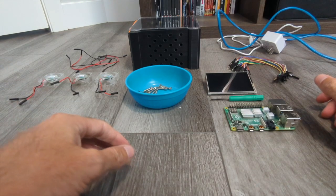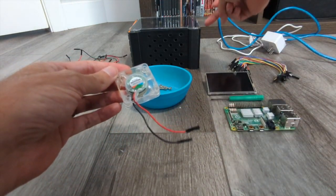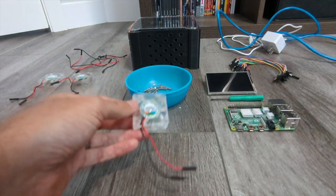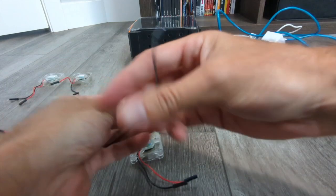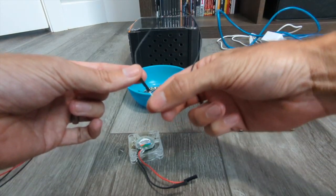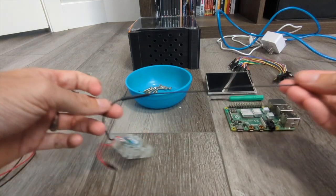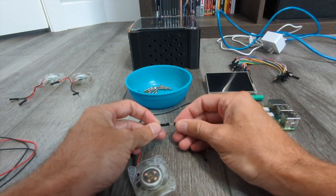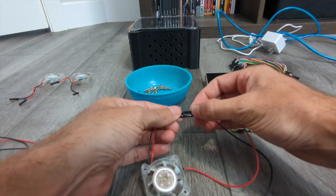Now, these fans need extender cables because they're going to be screwed inside the case and the short cables don't reach the Raspberry Pi. In your jumper wire pack, look for cables with one end male and one end female — one has the protrusion at the end. You just connect them together and the cable is extended. Do black with black and red with red, though they're all the same cable. Use these whenever you need to extend a cable a little further. We'll do that with all three fans.